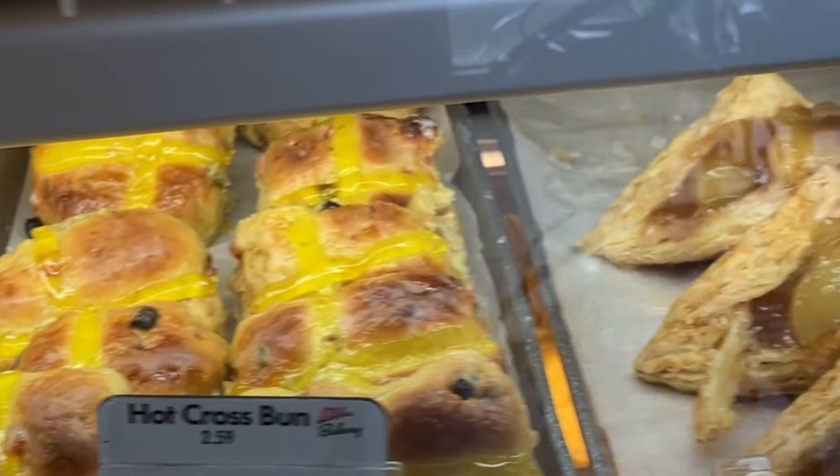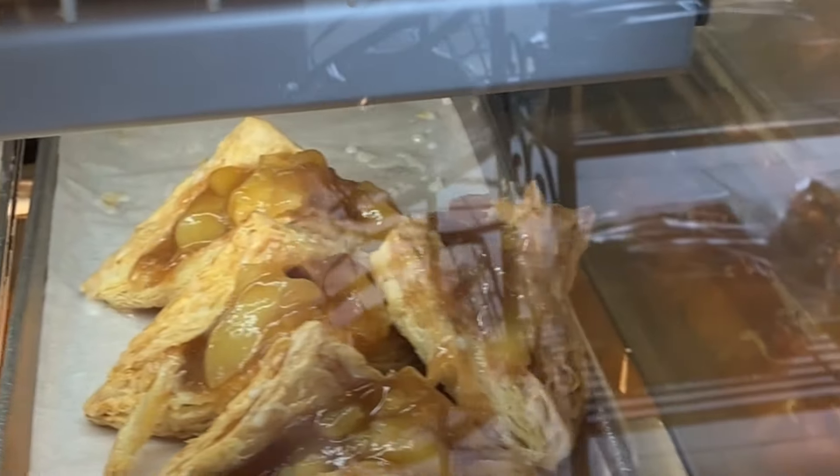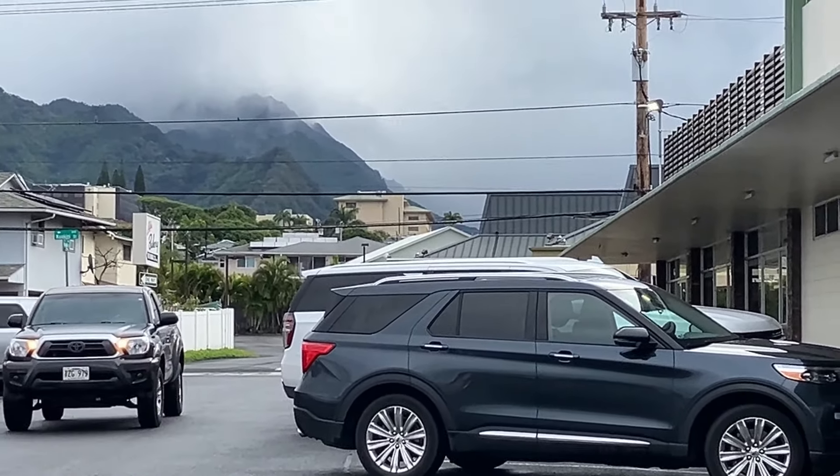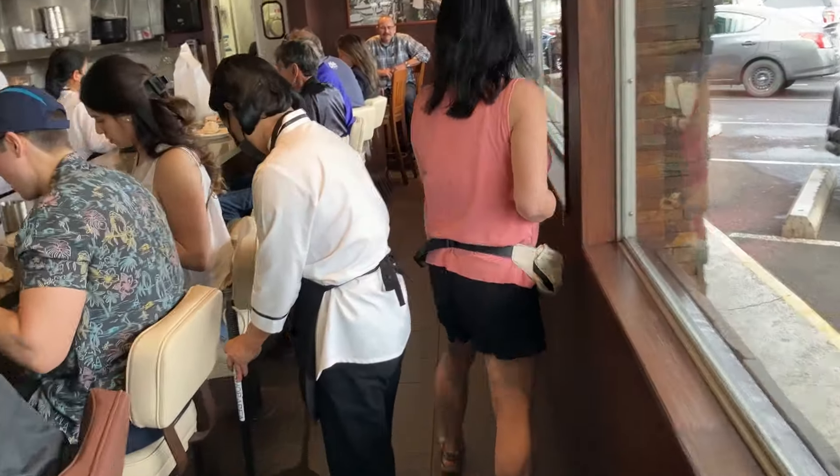During my childhood, on our way home from school, classmates would stop at the bakery window and watch the cake decorators at work. We all had a favorite cake decorator to watch.